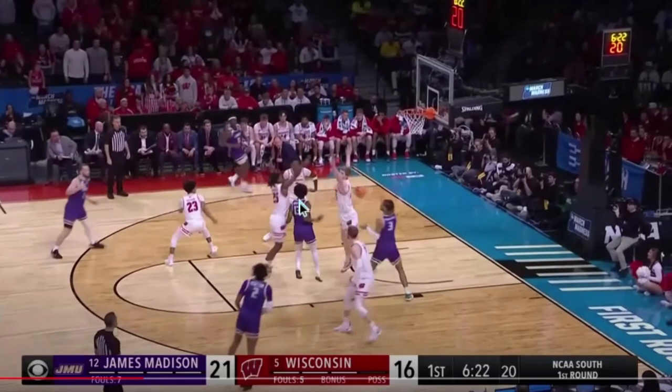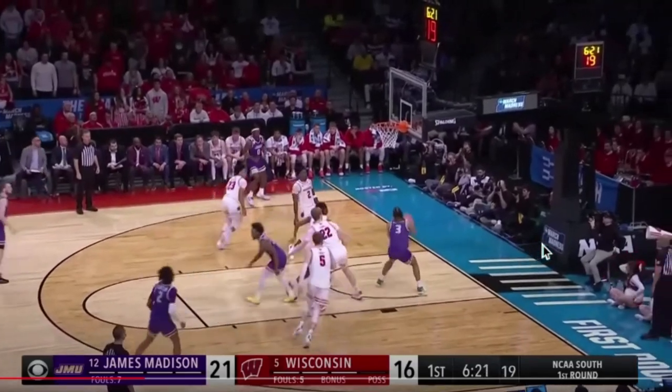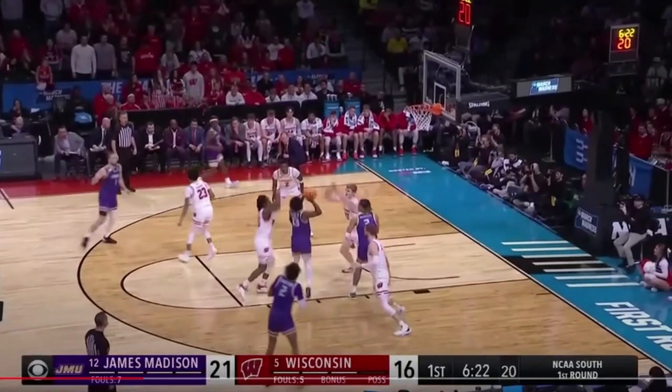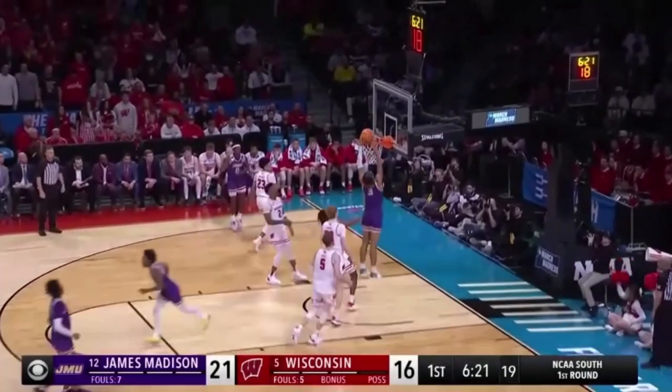A little shot fake — beautiful shot fake — gets the Big in the air, and then a nice drop down to three. There's no longer anyone there, and easy flush at the rim. Great awareness, great pass, great shot fake — fantastic offense.